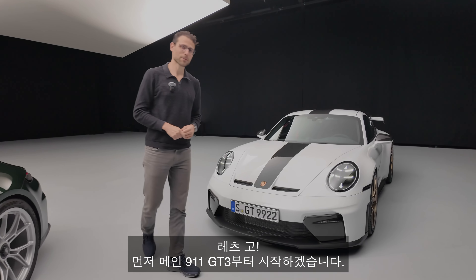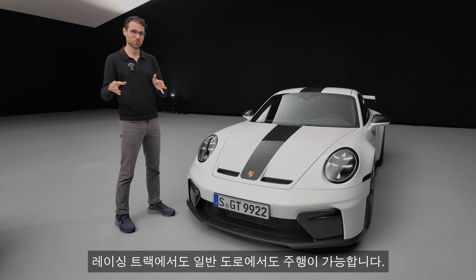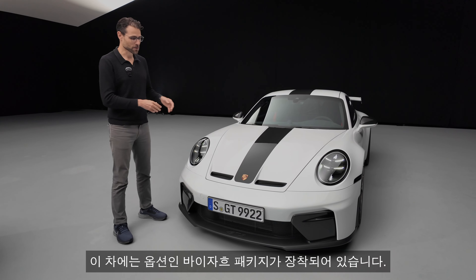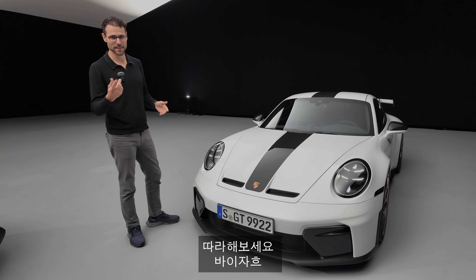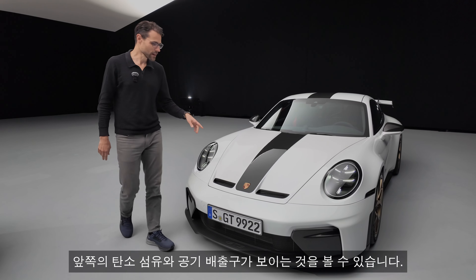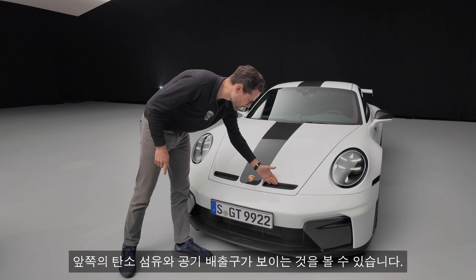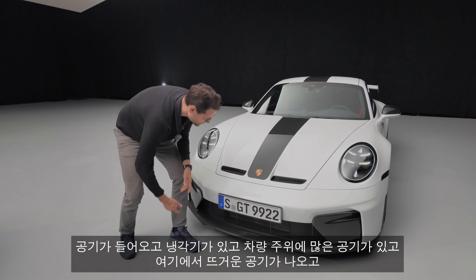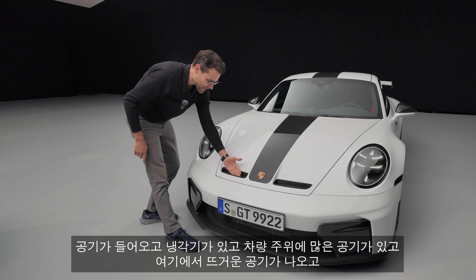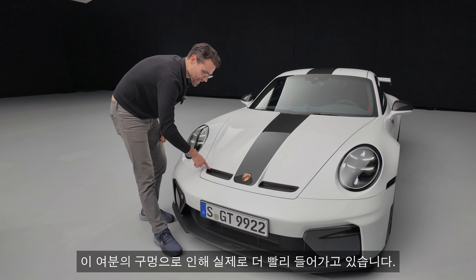Starting with the main 911 GT3, this new update is really made for the racetrack, but also so that you can drive to the racetrack with the same vehicle, use it on the track, and then drive back again. This is also equipped with the optional Weissach package — named after the place of development. You can see the visible carbon fiber in the front and these air outgoings. The air comes in here, then there's the cooler, coolant flows around the vehicle, and the hot air comes out here, entering faster with these extra openings.